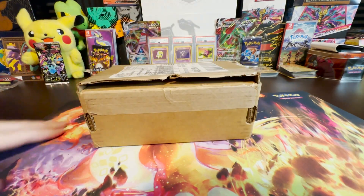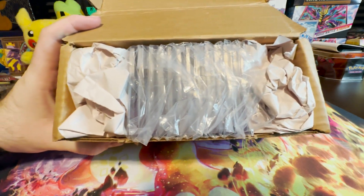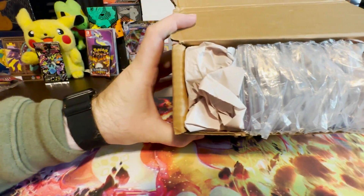Over a month ago, we sent out these cards to get graded by Beckett Grading Services. We have 12 submissions from today, so let's take them out and see just how they graded. What's up guys, it's Mike here, and today we have our Beckett submission. I've been waiting about a month for these, and without further ado, let's get to the reveal.